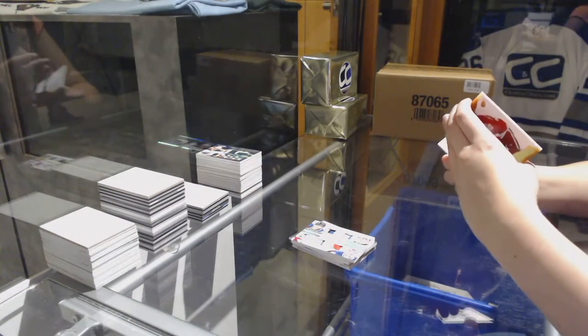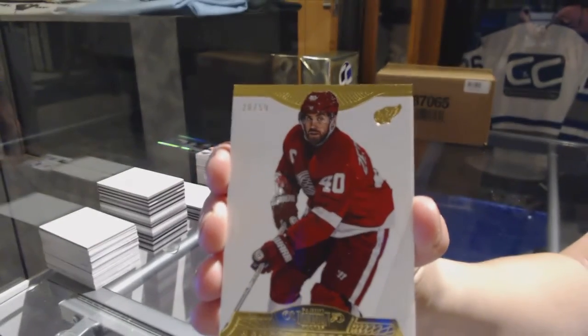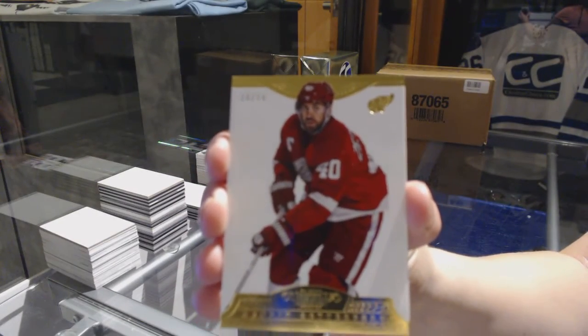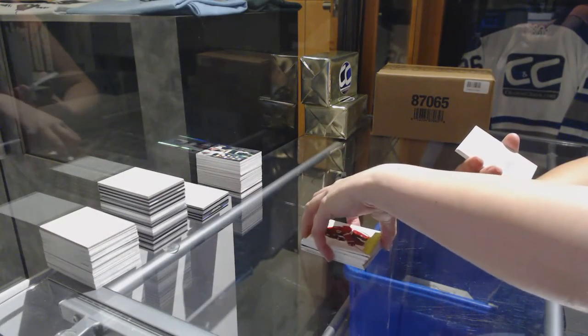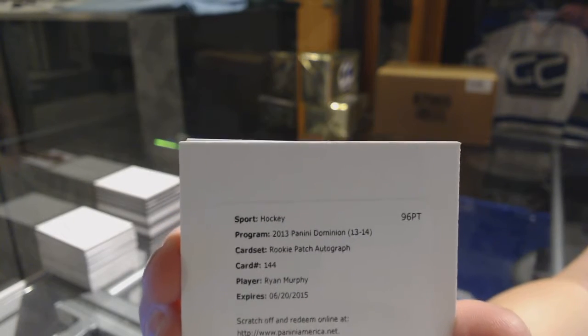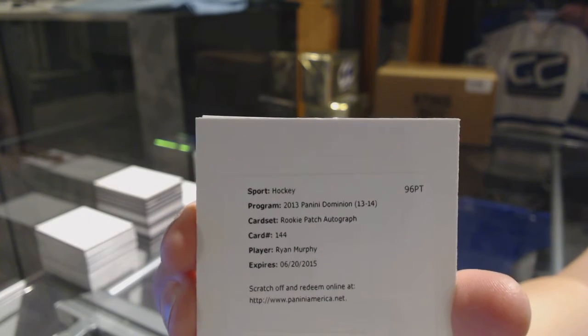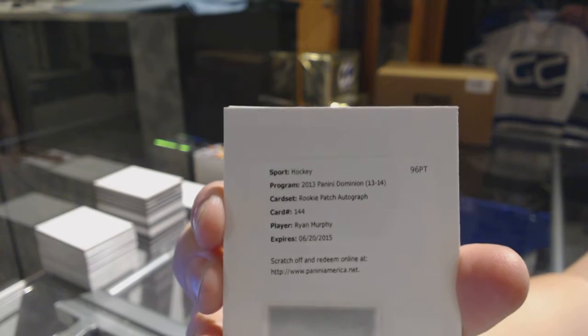We've got a gold base numbered to 50 for the Detroit Red Wings' Henrik Zetterberg. We've got a rookie patch auto of Ryan Murphy — I believe he's Carolina, right? Murray is Columbus. I always mix the two up, but it is a rookie patch auto of Ryan Murphy.